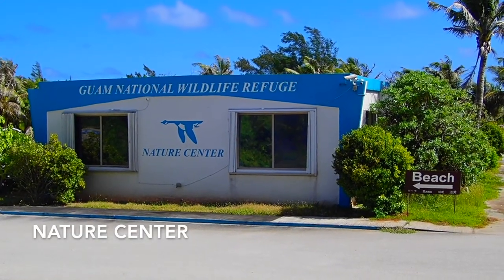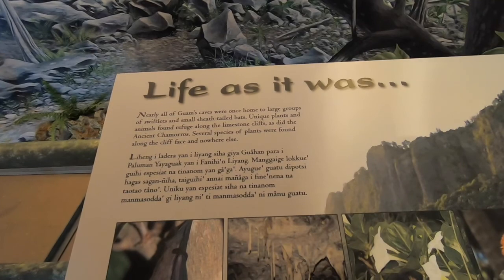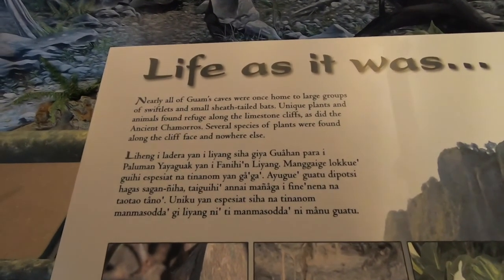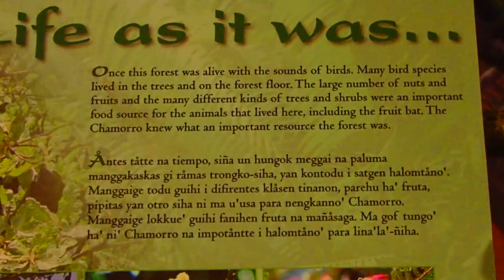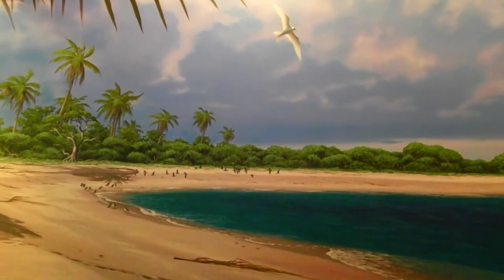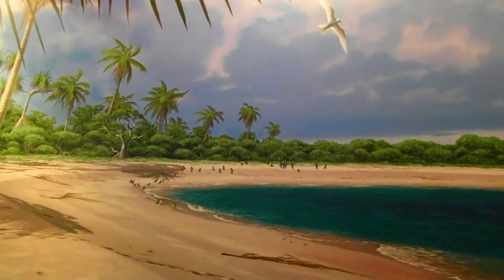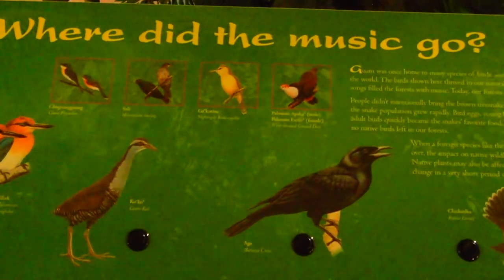We come finally to the Nature Center, where the main exhibit is a set of dioramas of environments in ancient Chamorro times, along with recordings of bird songs that could be heard before the brown tree snake and other factors wiped out the native bird community on Guam. In the center is a display showing some of the birds that were lost, with buttons to push to hear their calls.